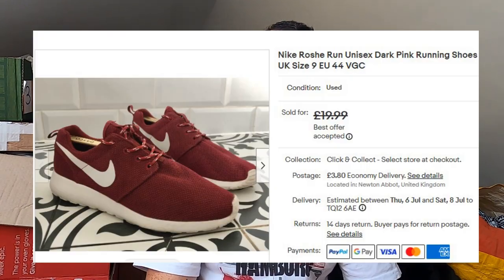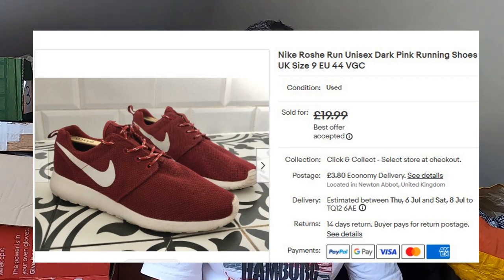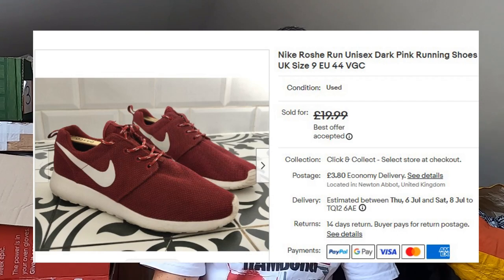Sold some Nike runners — these are the Nike Roche Run, a nice burgundy and white colourway, UK size 9, so pretty much unisex. Paid a pound for these at a car boot sale — I couldn't believe it. Gave them a bit of a clean; came up pretty good. Had them up for £20, someone offered me £18. No brainer — £18 plus postage.